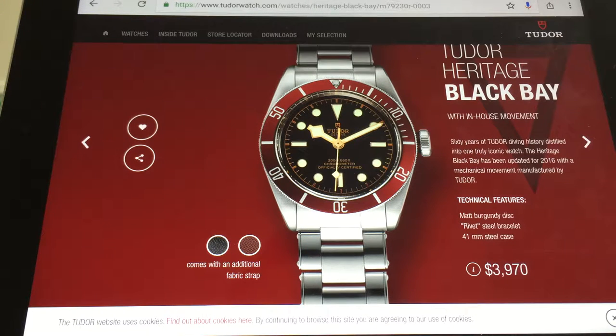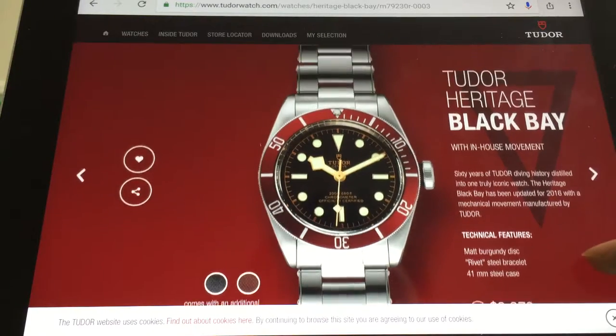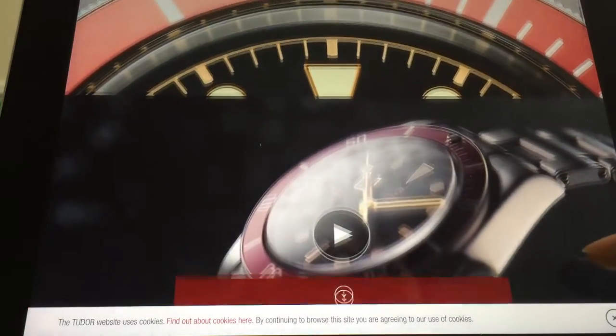Very nice, just upfront $3,970. I'd very much rather have this than an Omega Seamaster Planet Ocean, which they're charging upwards of $7,000 or so. This is great.